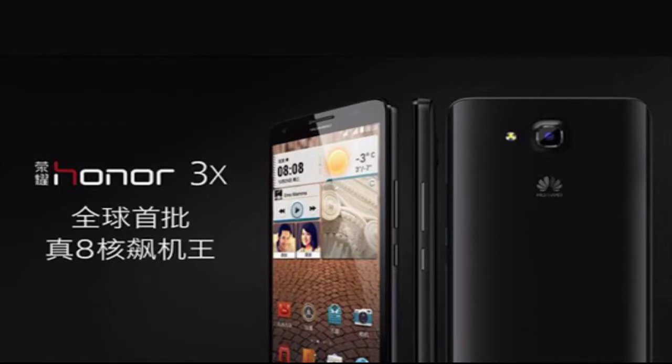In this video I want to talk about the Huawei Glory 3X, unveiled as the company's first octa-core phone. This phone is a mid-ranger with a 5.5-inch HD display, a 13-megapixel rear camera, and a 5-megapixel front-facing one.